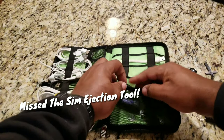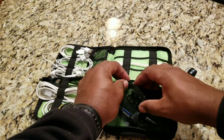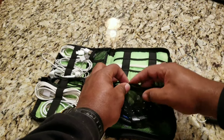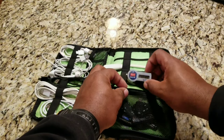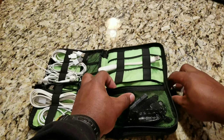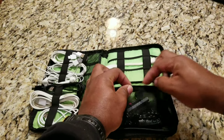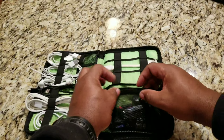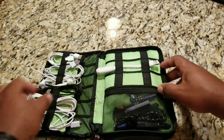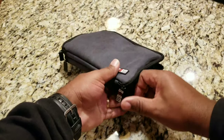Everything I have in here I use at one point or another during a week. I'll pull it out and use it. I don't see the point of carrying things you never use. I'll stick this stuff back in, zip this up, and then it closes up on one side.